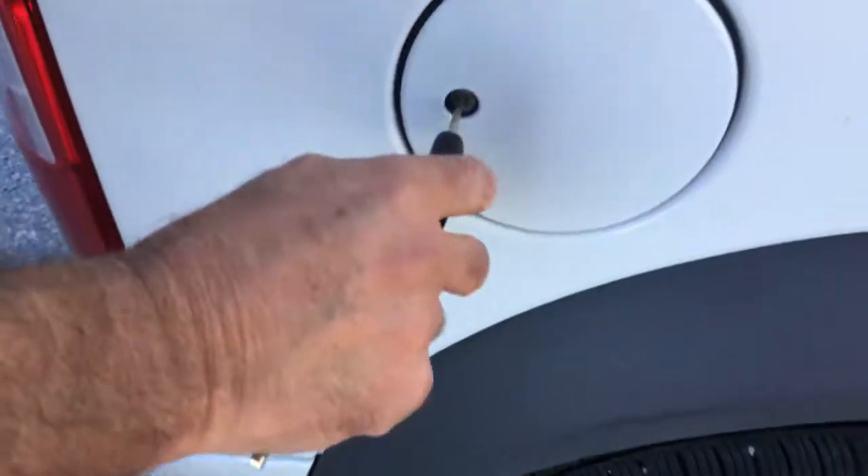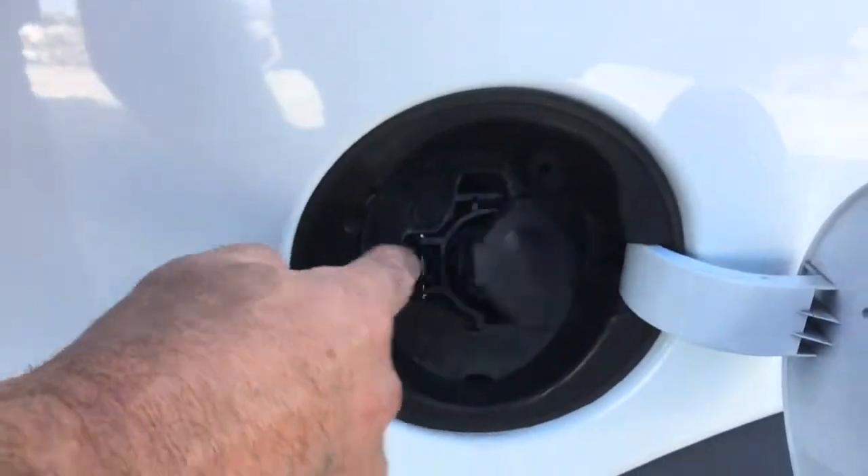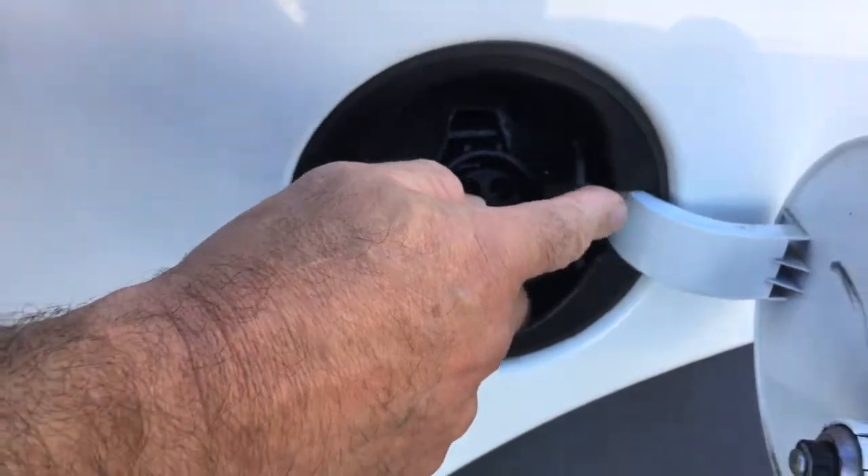Let's go have a look at another unique feature. There's actually a fuel door on this vehicle, but inside the fuel door, of course being an electric vehicle, it just has a place to plug the charging cord.